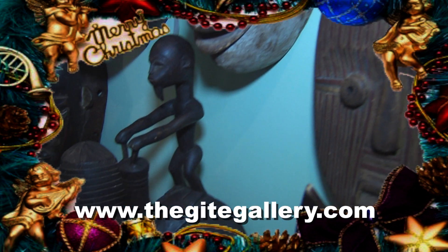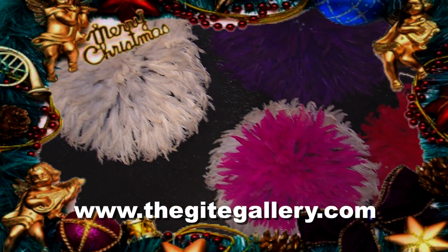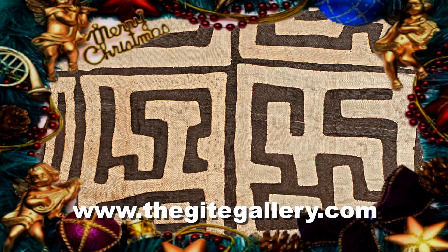Hello, I'm Lloyd Geit of the Geit Gallery. Recently, we were voted by the Houston Press as the best art gallery in the city of Houston. It's day 11 of the 12 days of Christmas, and today we feature in on textiles.